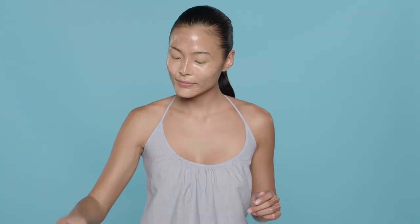The cleansing bar and oil combine to create a powerful cleansing mask that leaves skin cleansed, hydrated, and plumped, ready to take on the day. Rinse and pat dry.